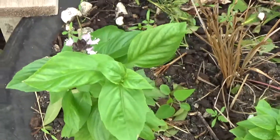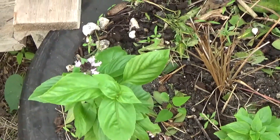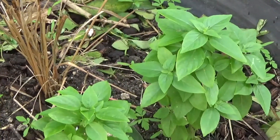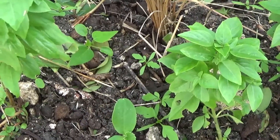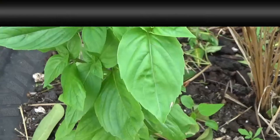It does grow more bushier than this, but it's a very young plant — I brought them about a month ago. They have grown over time, but I'm really trying to nurture this well because it has so many different properties, which you'll find out about next time. But that's basil.